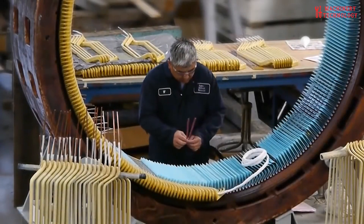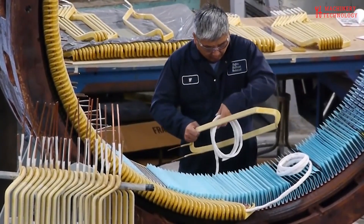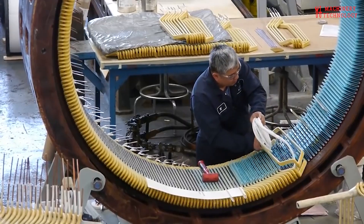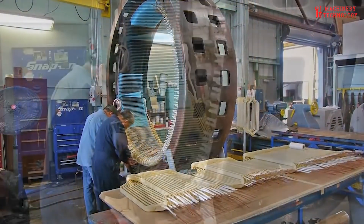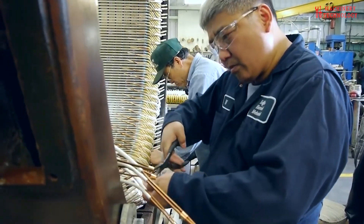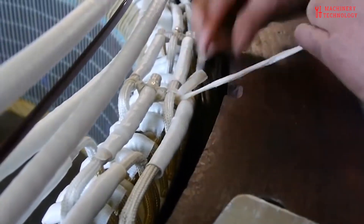Testing and calibration are crucial after repairs are completed. Rigorous testing, including electrical testing, insulation resistance testing, load testing, and calibration of control systems, ensures that the generator meets performance standards and safety regulations. Preventive maintenance is key to extending the lifespan of a generator motor. Regular inspections, cleaning, lubrication, and monitoring of key parameters can help identify potential problems early on, preventing costly breakdowns.